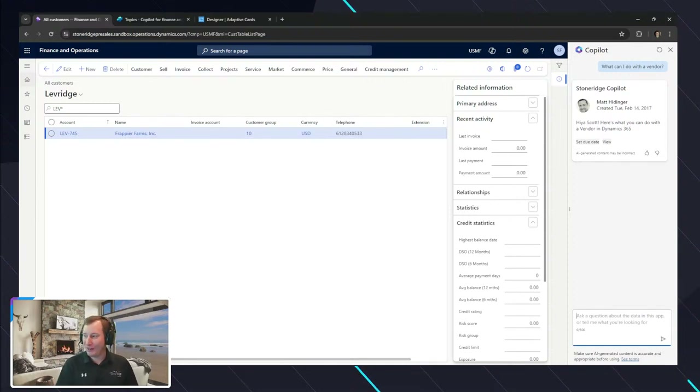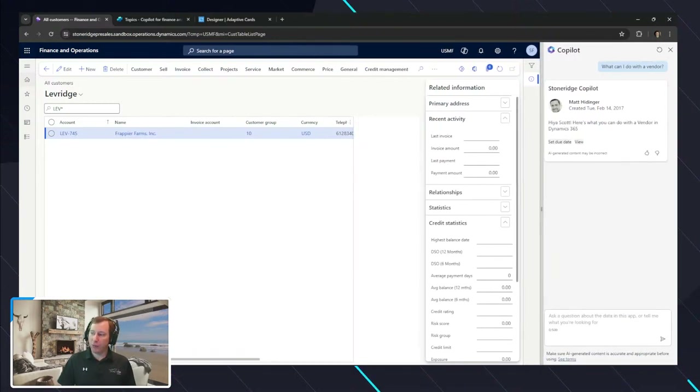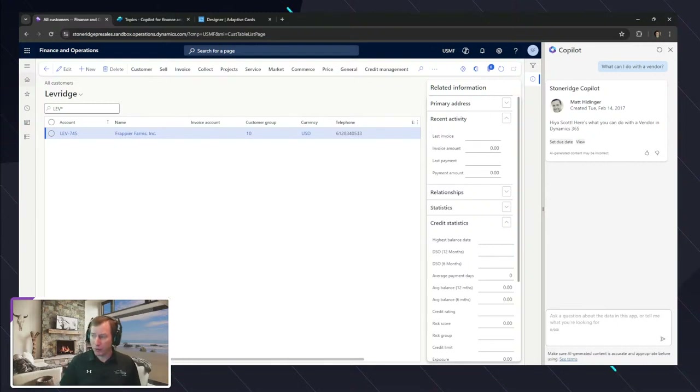'What can I do with a vendor?' — look at that, it comes up and we can see that adaptive card. But there's a little bit of an issue — one of the limitations is that when we look at some of the buttons and actions that can be exposed in an adaptive card, right now inside of here we don't have the ability yet to support those. On the Dynamics 365 Sales Copilot, we do have that option.